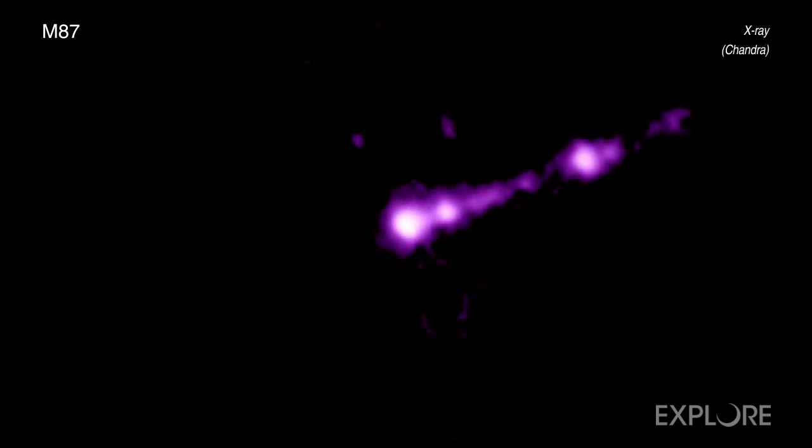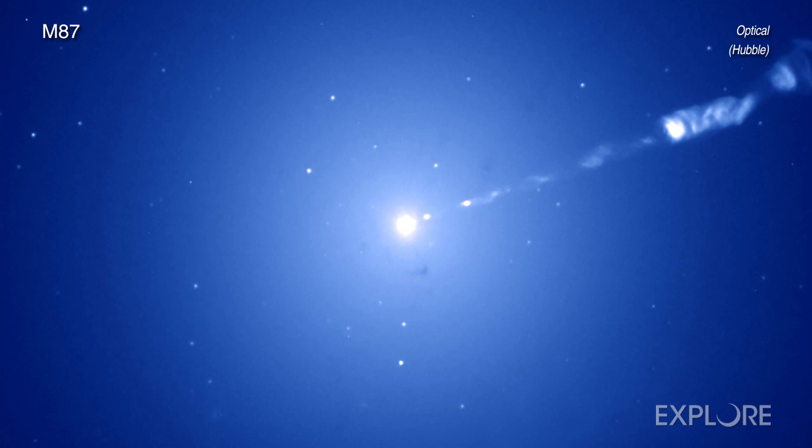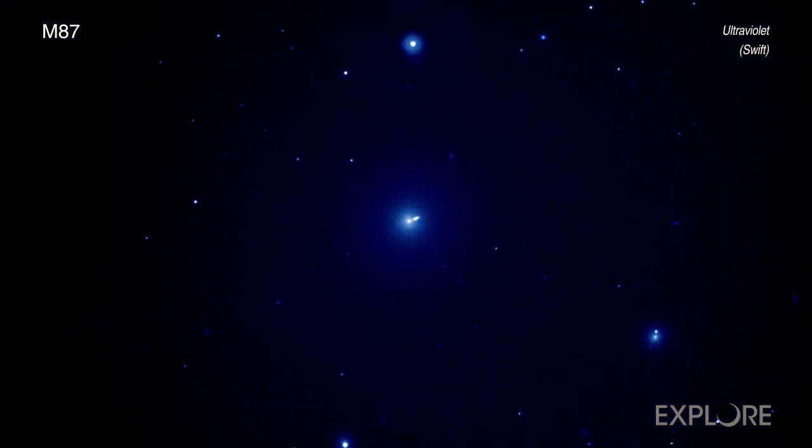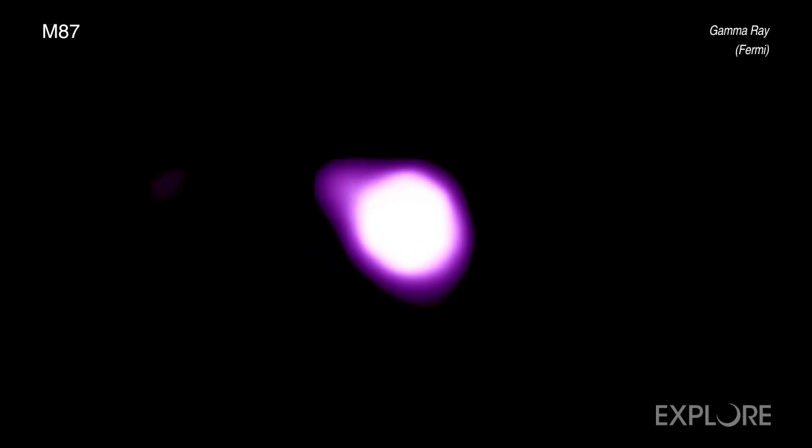NASA used several of its space-based telescopes in this observing campaign, including the Chandra X-ray Observatory, Hubble Space Telescope, Neil Garrels Swift Observatory, the NuSTAR satellite, and the Fermi Gamma Ray Space Telescope.